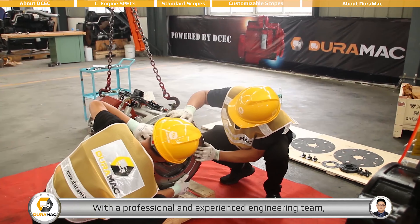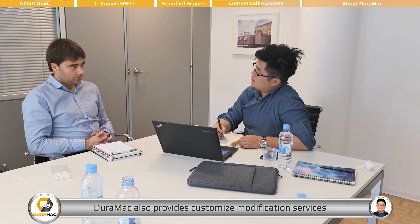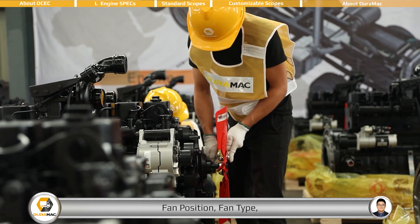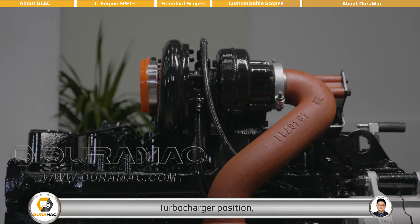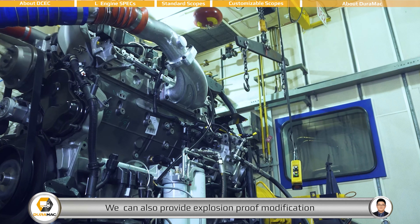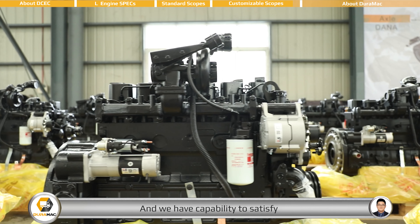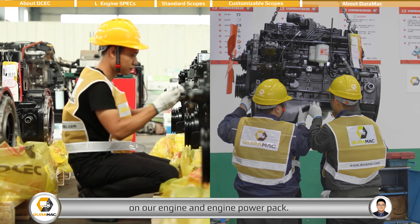With a professional and experienced engineering team, DEROMAC also provides customized modification services for all customers, such as oil pan type, fan position, fan type, dipstick position, turbocharger position, flywheel and flywheel housing size, and more. We can also provide explosion-proof modification for mining vehicles, and have the capability to satisfy most customized requirements on our engine and engine power pack.